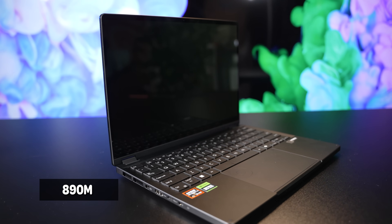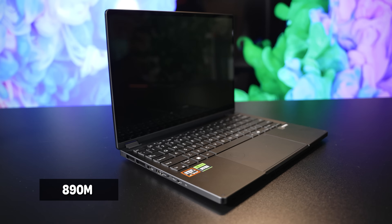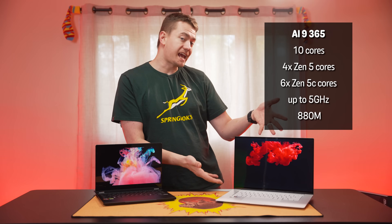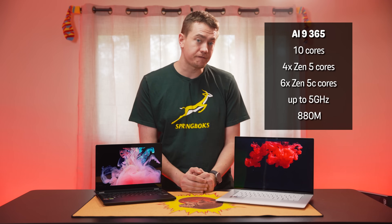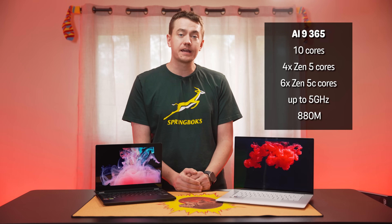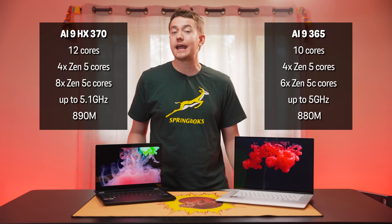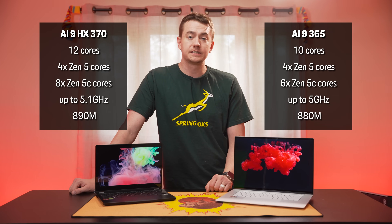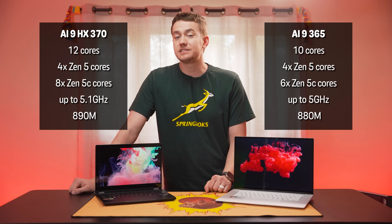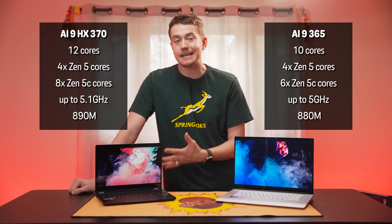The latter features the hefty 890M iGPU with 16 compute units on the new RDNA 3.5 architecture. In one corner, we have the 10-core AI9 365 housing four Zen 5 and six Zen 5C cores at up to 5 GHz, paired with that 880M. In the other corner, it's the 12-core AI9 HX370, packing four Zen 5 cores plus eight Zen 5C cores in total, at up to 5.1 GHz, accompanied by the 890M.